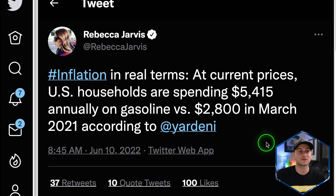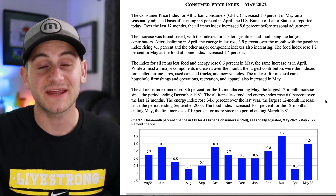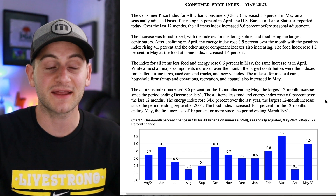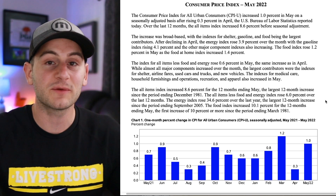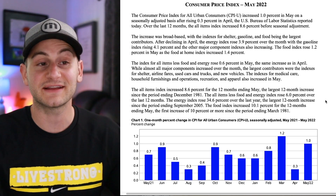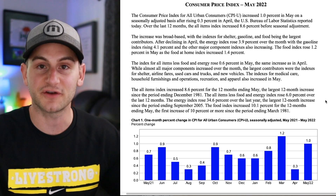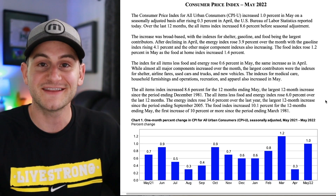What does that mean in layman's terms? Well, at current prices, U.S. households are spending $5,415 annually on gas versus $2,800 in March 2021. So we'll probably get 50 basis point rate hikes at the June and July meetings back to back. And the truth is the market probably won't be consistently in the green like we want it to be until inflation is coming down steadily and is under control and people have confidence in that.